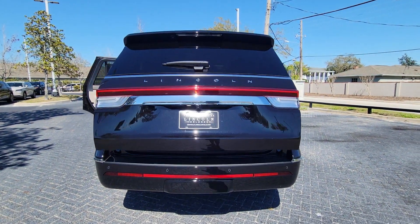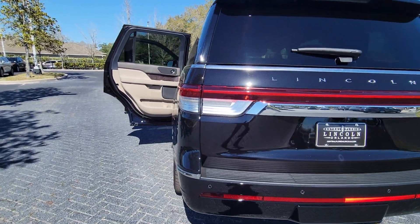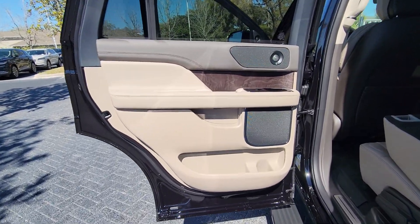Be an overachiever. Get behind the wheel of this superlative Navigator and let the adventure begin. Come in for a fun and easy test drive — our team will make it the best part of your day.